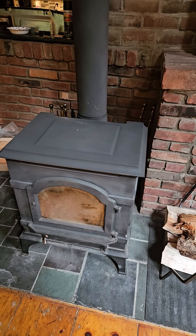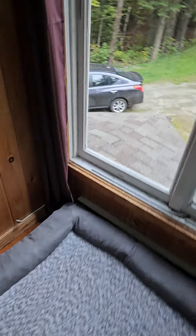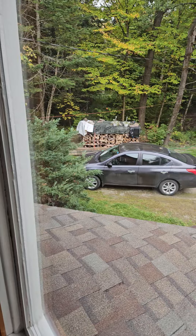There's the wood stove. The property comes with a cord of wood, which you can see out here, right there.